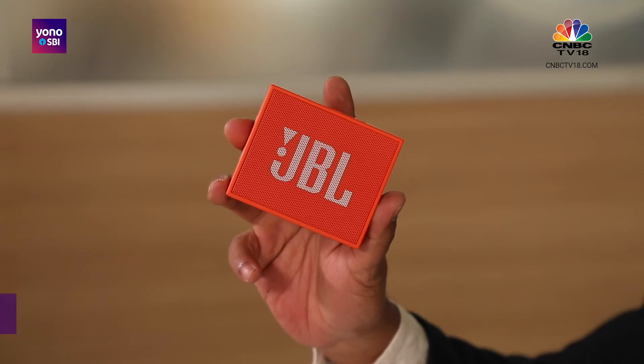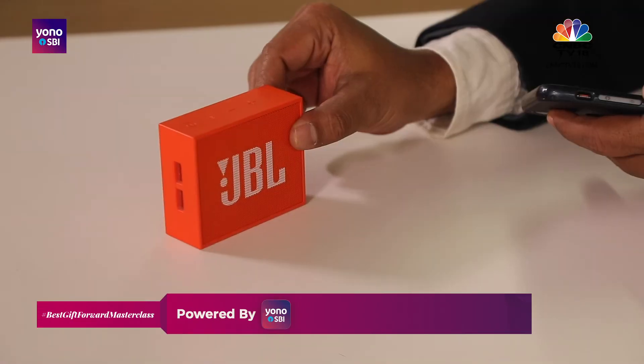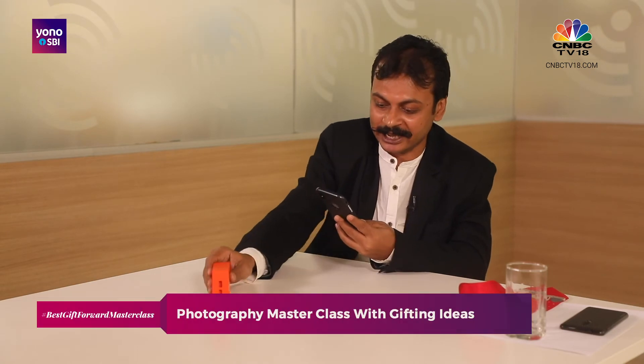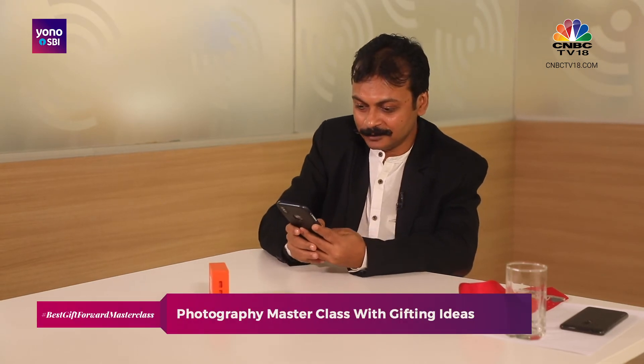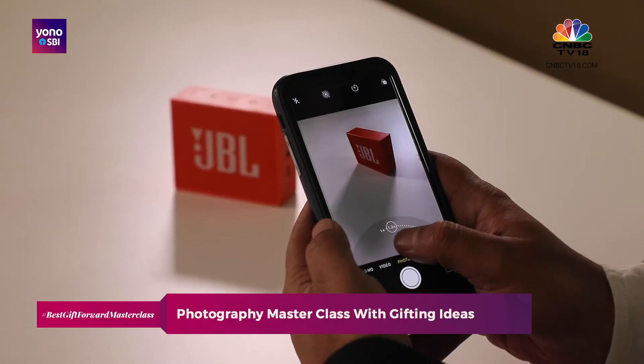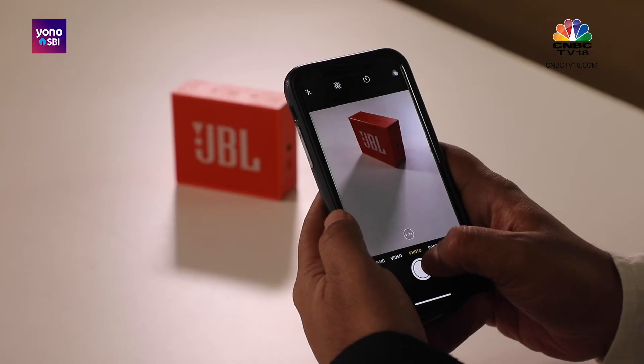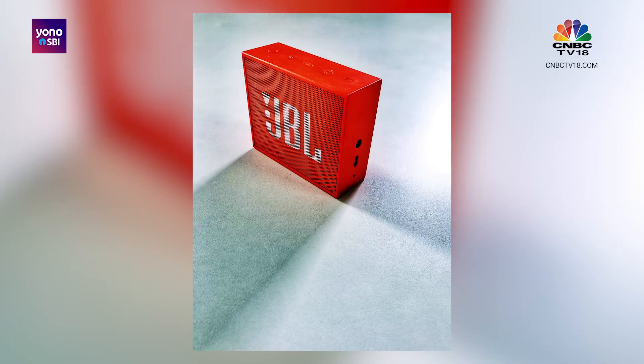Now we have a portable speaker. It's got a beautiful colour, so maybe we can create a graphic visual using the boxiness. All that we need to do is take the speaker, place it here, see the shadows happening from both the lights on either side, and go close in — and get your picture. Here it is.